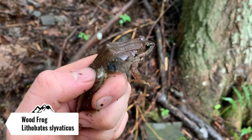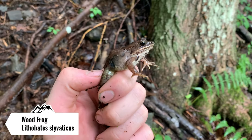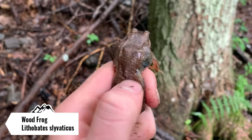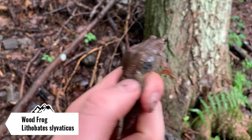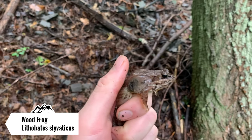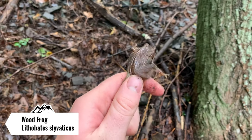The next herp of the day is a wood frog. This guy — you can see right there — it's nice and gray. That looks like an old scar, so something must have tried to eat him at one point in time. It's pretty cool. I'm gonna let this guy go and we're gonna keep on searching.